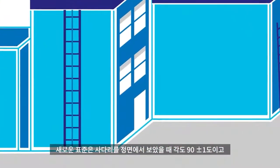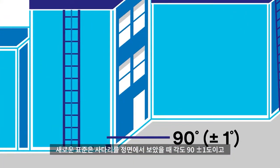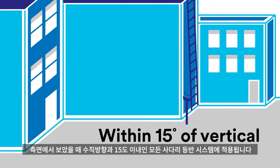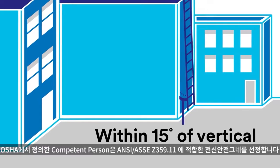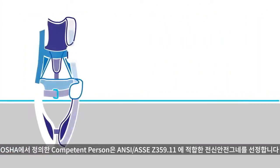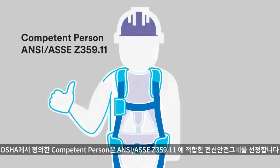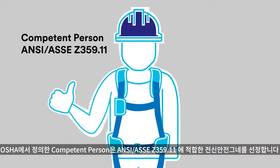First, this standard applies to any vertical climbing system that's 90 degrees, plus or minus 1 degree, when viewed from the front elevation and within 15 degrees of vertical from the side elevation. A competent person, as defined by OSHA, must determine the appropriate full body harness for use conforming to ANSI ASSE Z359.11 and manufacturer's instructions.